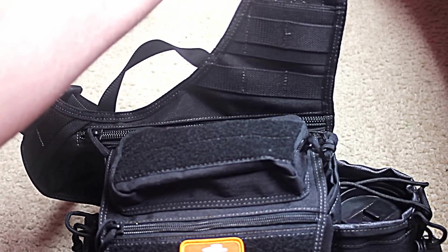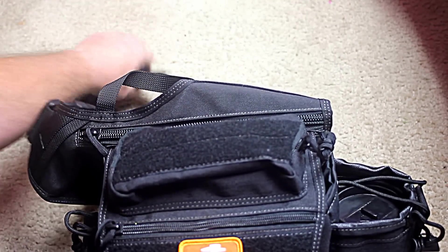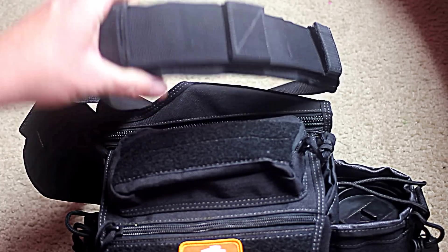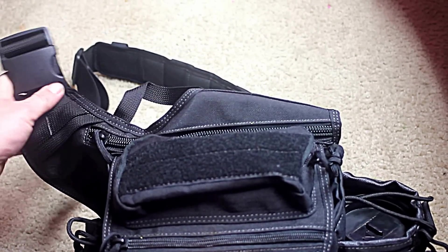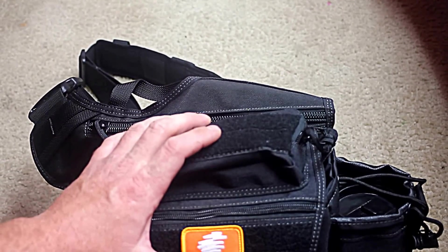It's got the buckle, the spare little pocket, the padded shoulder band, and a quick connect buckle. Let's get in it.